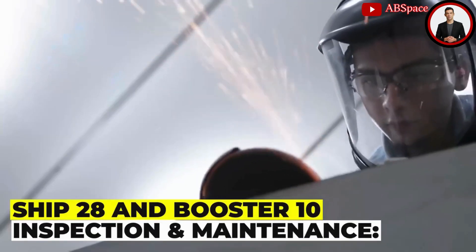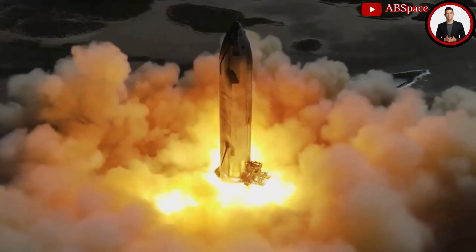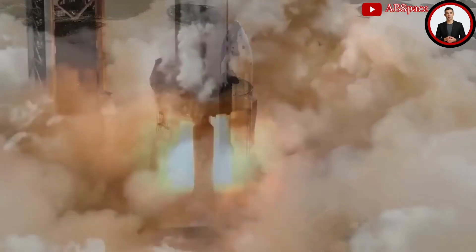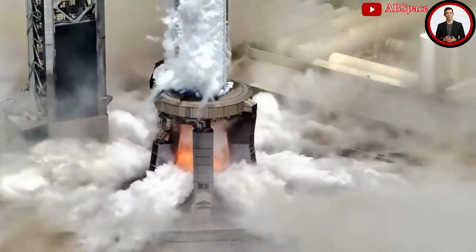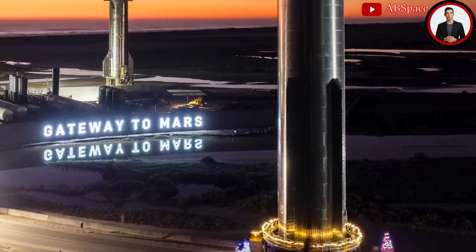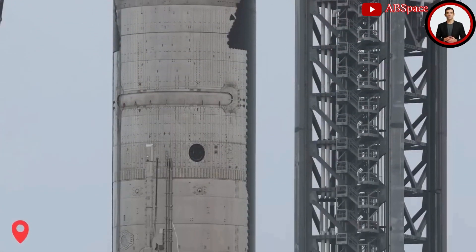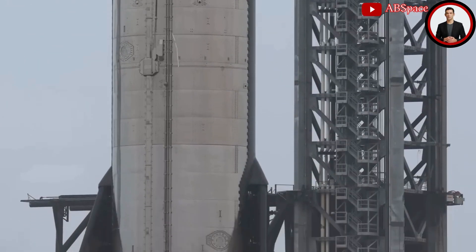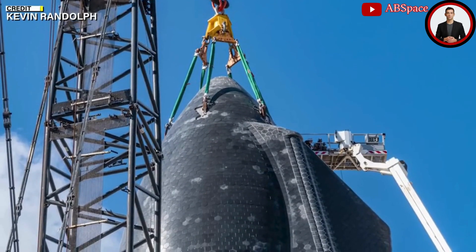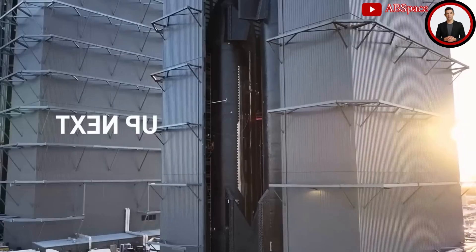With the completion of testing, the next step for SpaceX is to inspect both prototypes for any damages. If serious issues are identified, the prototypes might need to be transported back to the production facility for repairs before returning to the launch pad. Ship 28, having undergone two static fire sessions, may require inspection and maintenance of its thermal protection system (TPS) tiles, especially those affected by shock waves during testing.